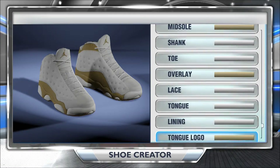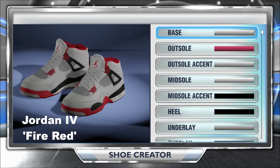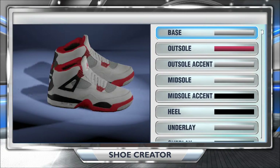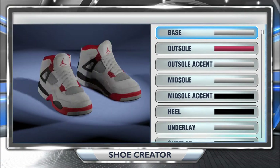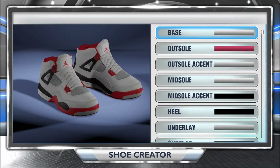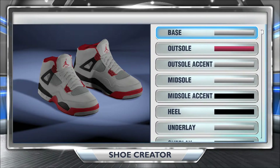Coming in next would be the Fire Red 4s. I don't have much info on these shoes, but they were originally released in 1989. They have a very nice colorway with the red, black, and white. Not the most obvious color mixing, but it comes out in a great shoe with the great design of the Jordan 4. And honestly, Jordan wore these throughout most of his young career.